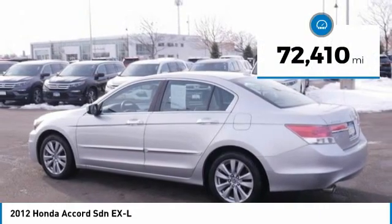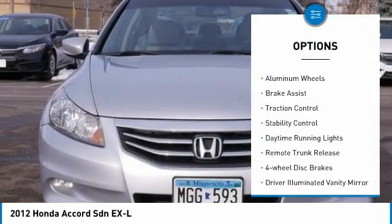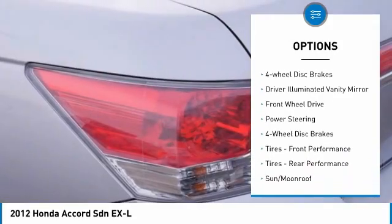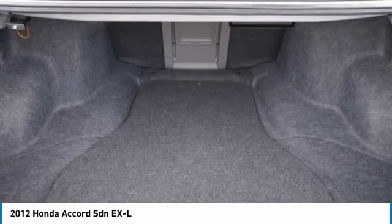This vehicle has less than 75,000 miles. Here are some of this vehicle's great options: tire pressure monitor, heated mirrors, aluminum wheels, brake assist, traction control, stability control, daytime running lights, remote trunk release, four-wheel disc brakes, and driver illuminated vanity mirror.